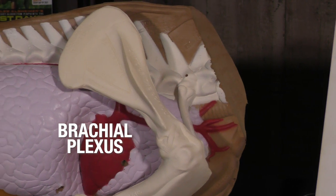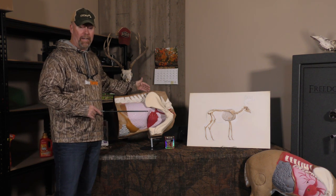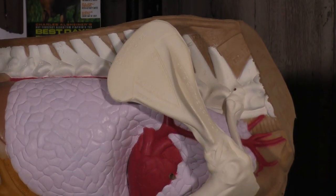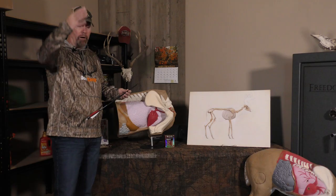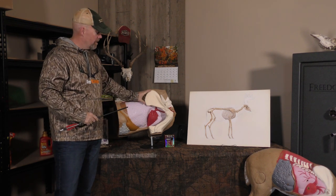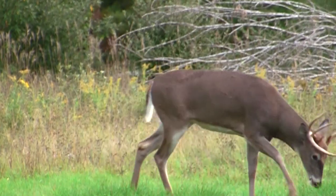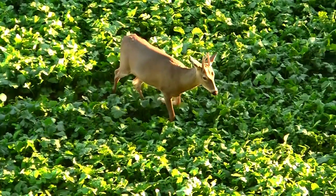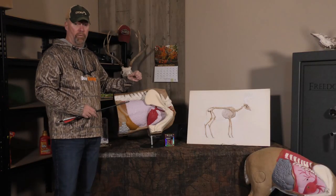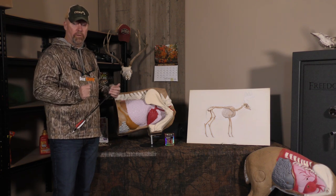This is a center hub on any animal. On deer, you have nerve bundles coming from five of the cervical spine root areas that all come together right at the shoulder blade. Just like humans use our brachial plexus to move our arms and grab things, a deer's brachial plexus allows it to walk, stand, bend over, and bed down. If you can disrupt that brachial plexus with the force of a bullet, that trauma will render the deer dead immediately.